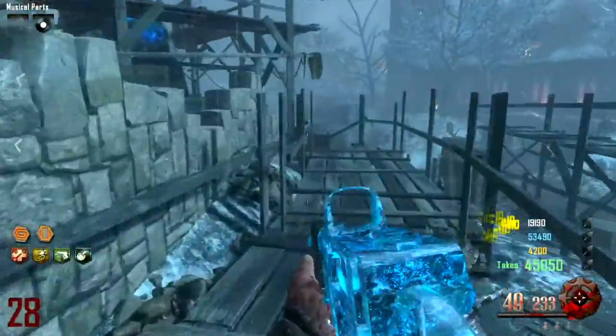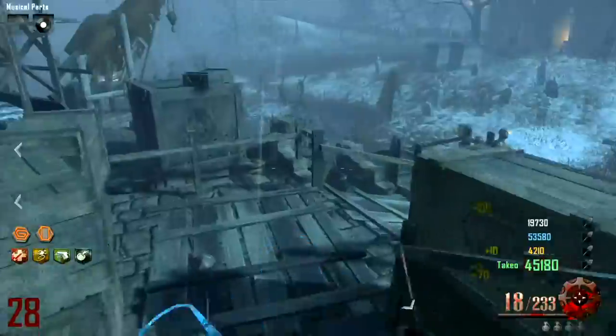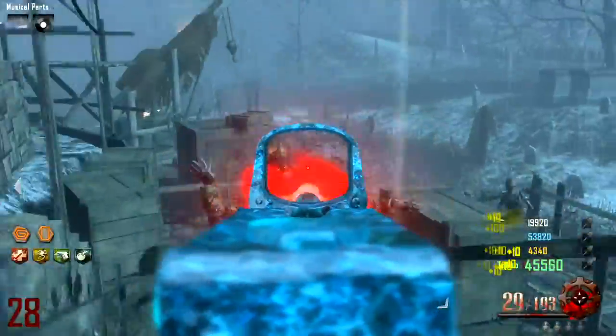Personally, the STG is still better because of its ammo and a little bit more damage, but the AK — if you can just keep grabbing stuff off the wall — is one of my favorite guns. It works real well, and this is definitely a zombie killing machine.